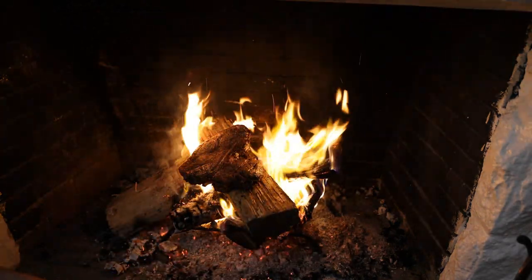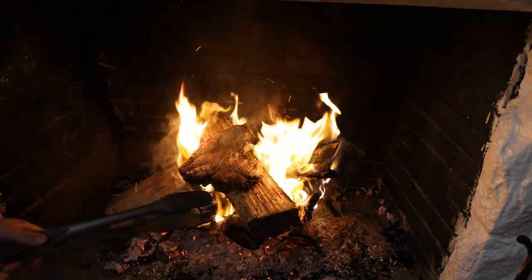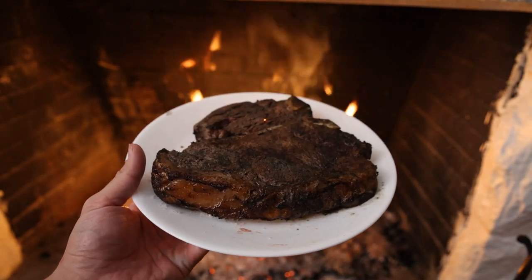The only real downside to doing this is it can be a little difficult to cook the steak to temperature, as the outside is going to cook really, really fast compared to the inside. There we have it, guys — beautifully charred porterhouse steak.